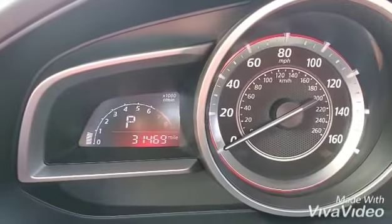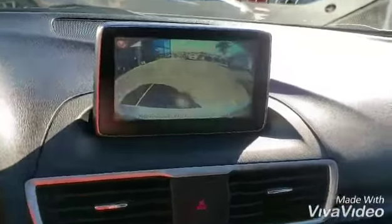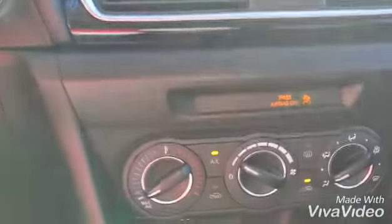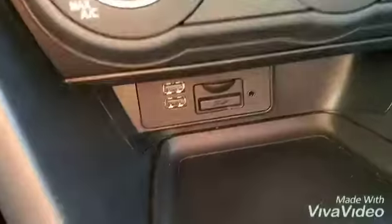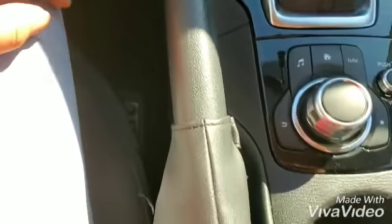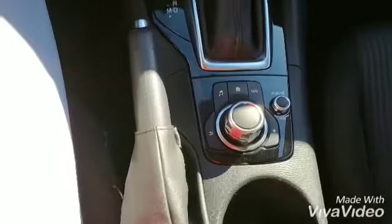The exact mileage is 31,000 miles. Here's the music system, there's the backup camera, and down here you have your AC controls, USB port. If you decide to add navigation, that's where you put the SD card, and auxiliary as well.